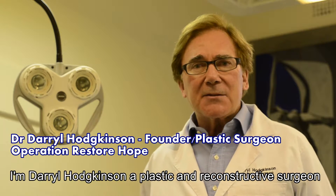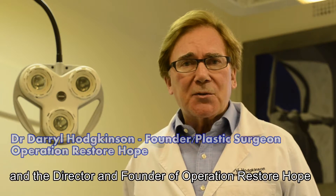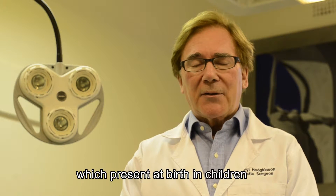I'm Darrell Hodgkins, Gynoplastic and Reconstructive Surgeon and the Director and Founder of Operation Restore Hope. A cleft lip and a cleft palate are congenital deformities which present at birth in children.